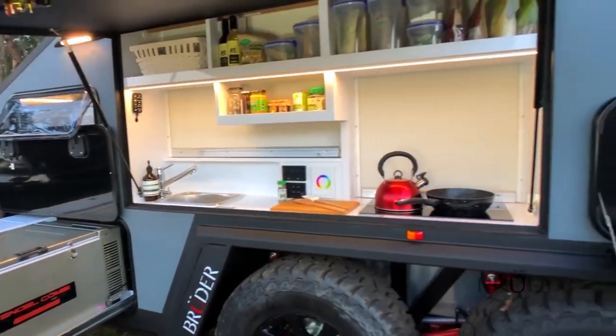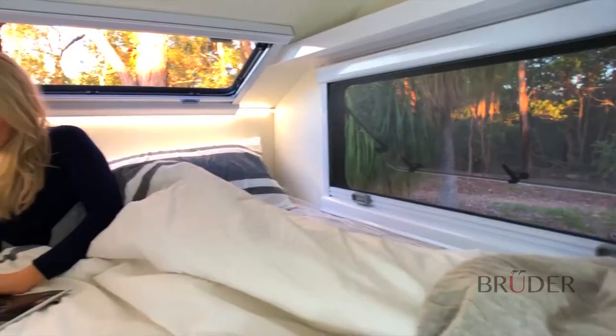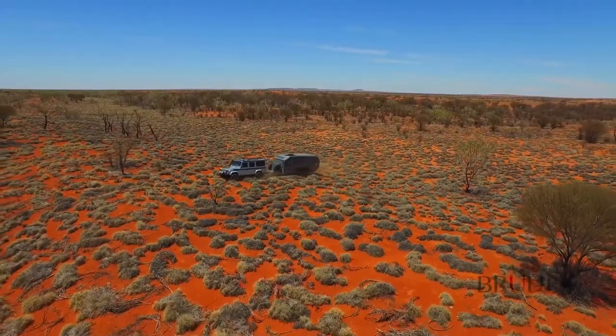Thanks to the state-of-the-art cabin management system, you get to control and monitor all aspects of the EXP6. The price of the motorhome is $68,000.